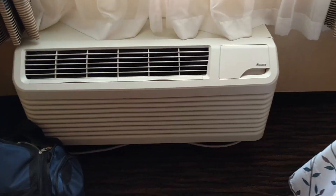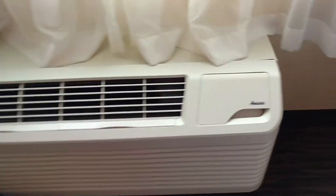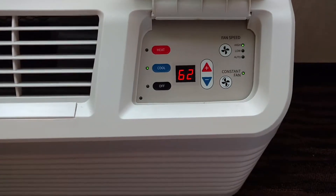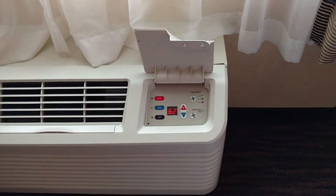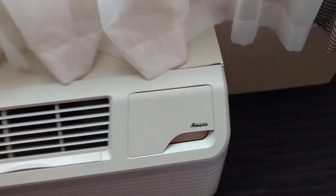This room features the MANA PTAC unit, and it looks nice and new. It's working really well — air conditioning is on, blowing nice cold air. And it does have the option for the constant fan too, which is nice, to keep the air circulating and give a little white noise at night.